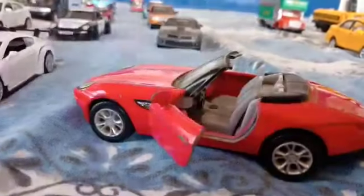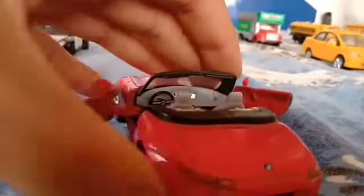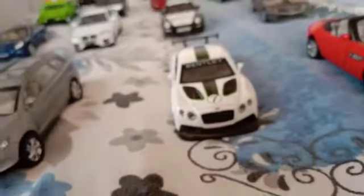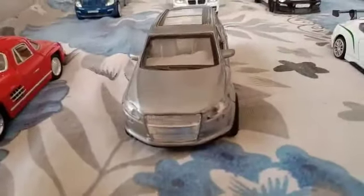The door also opens on the BMW Z8 — we can have a look at it. Behind, there's another BMW Z8. Then Bentley, sports model.